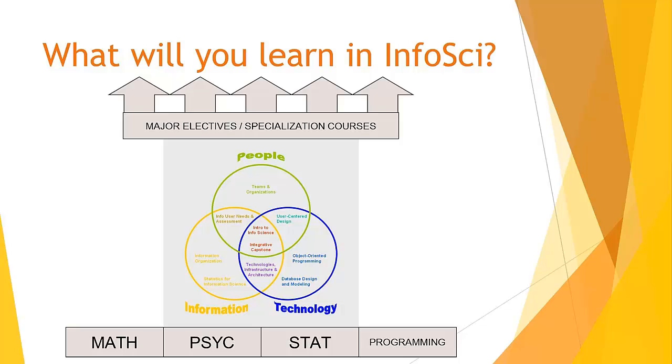Following the prerequisites, you will take 10 core courses covering aspects of information science within the people, information, and technology areas, as well as the intersections of these areas. Among the core courses are information organization, user-centered design, database design, and teams and organization.